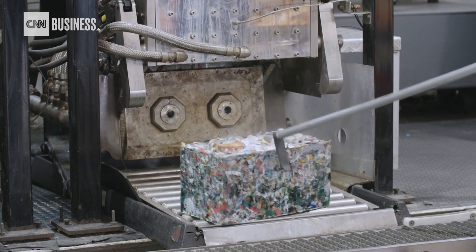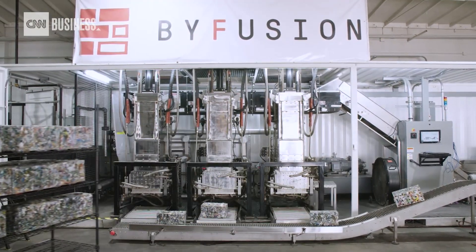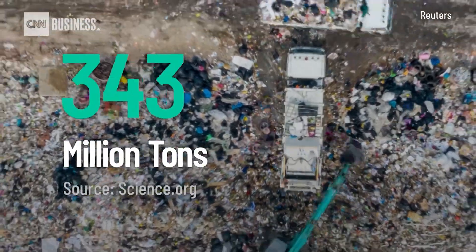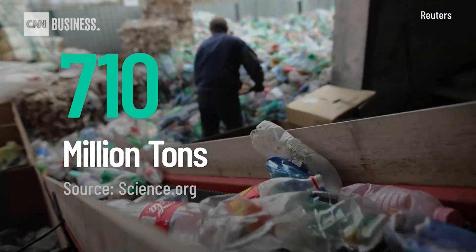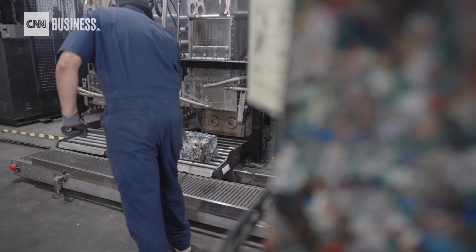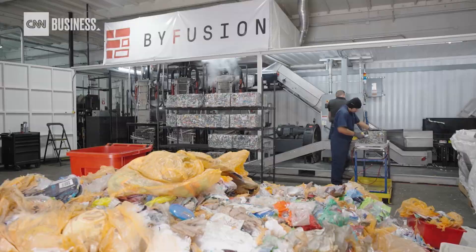Meet the Blocker — the machine Los Angeles startup BiFusion believes might help address the projected 710 million tons of plastic pollution the world is expected to face by 2040. The Blocker was born out of a desire to simplify the sheer complexity of plastic recycling.